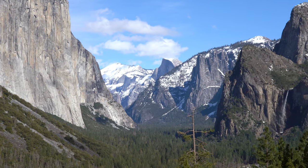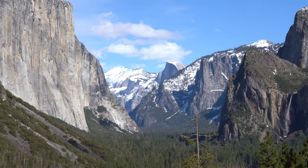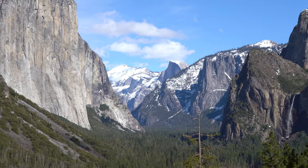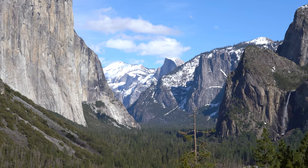You can't visit Yosemite without stopping at the Tunnel View — Half Dome right there. Just one of the most beautiful lookouts in the park.